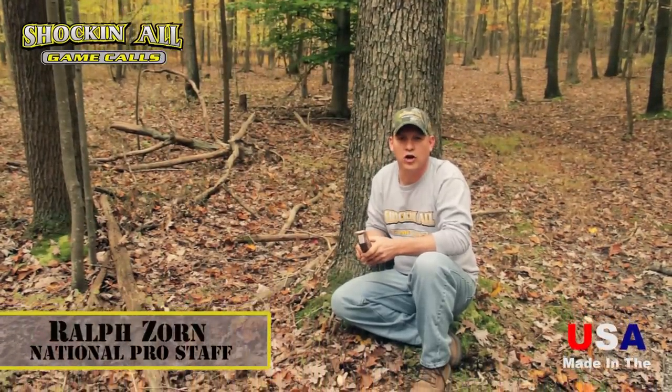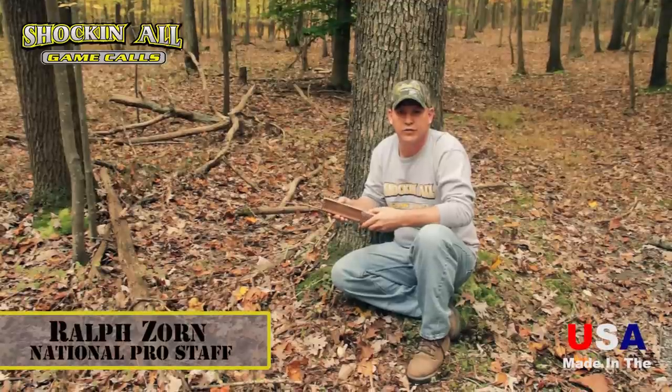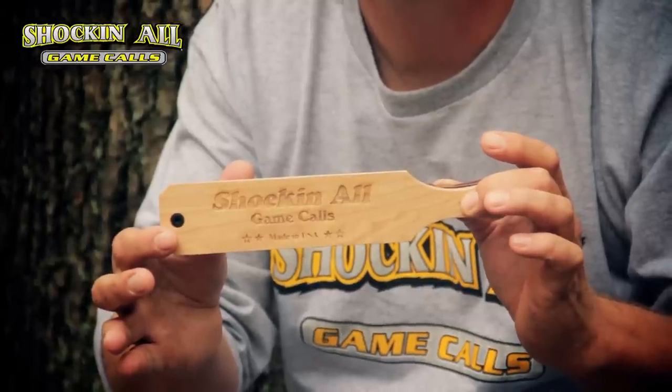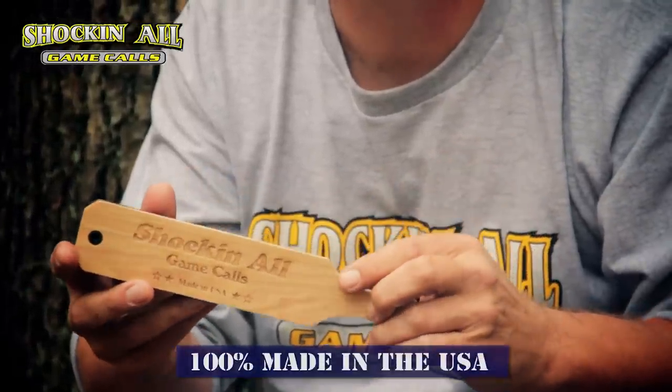Hey folks, Ralph Zorn with Shockin' All Game Calls. I'd like to introduce for 2012 our box call of Hickory Lid and Walnut Base, 100% made in the USA.